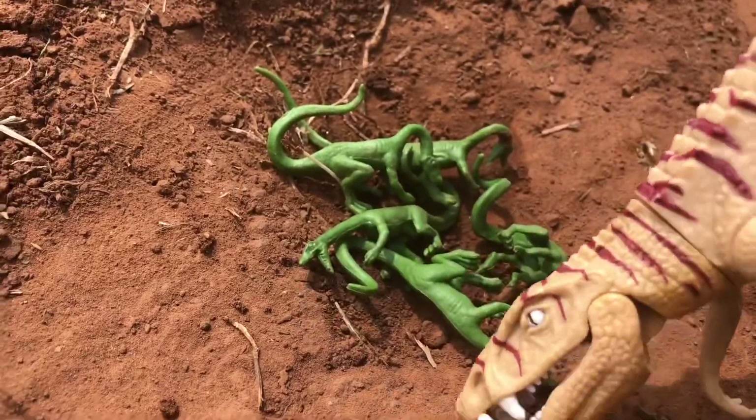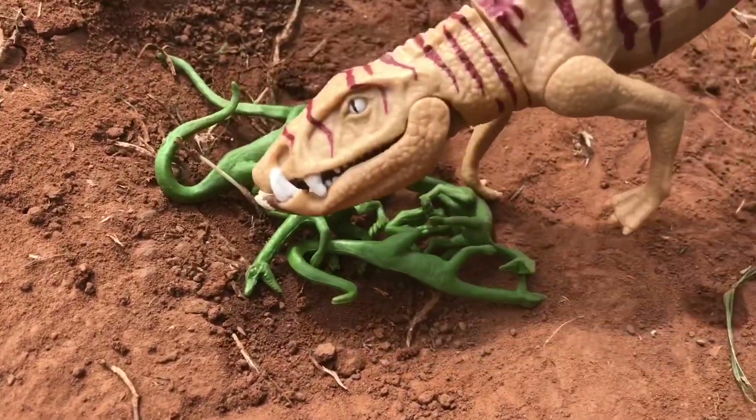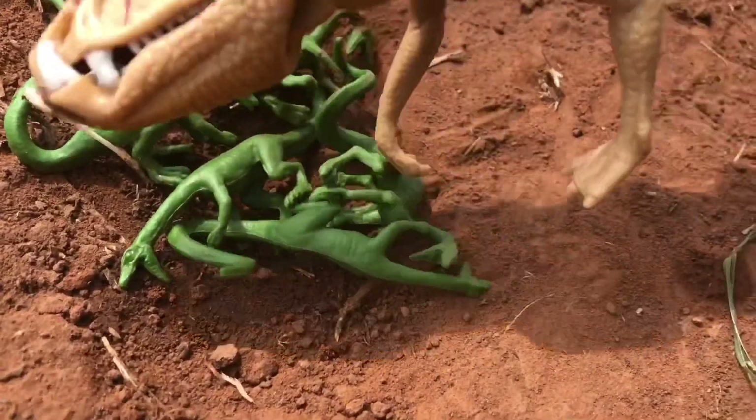That's all for now. Next time we'll look at a smaller creature. And remember, if something chases you, run.